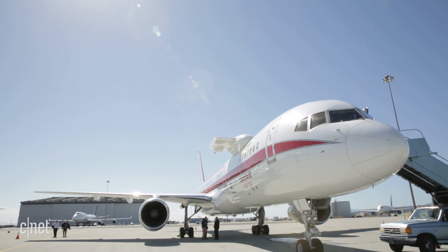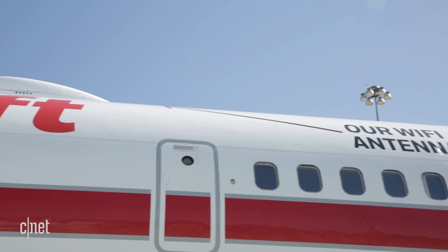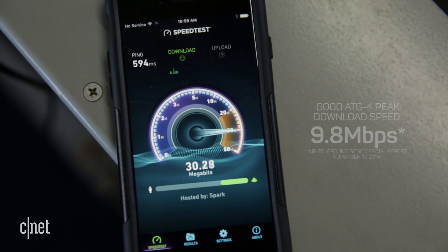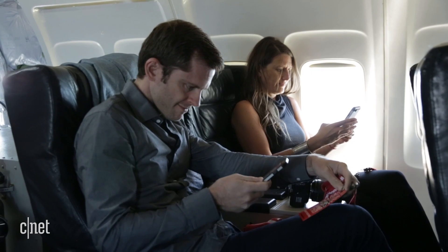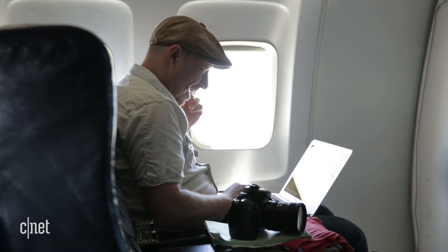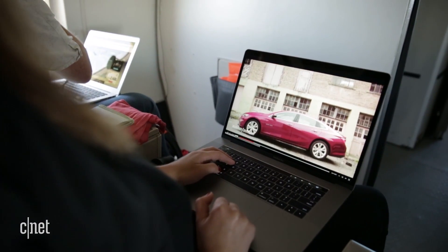I'm on a Boeing 757 test plane with Honeywell's in-flight Wi-Fi, and on average my download speed is around 30 megabits per second. It slows down when more people jump on the network, but I can still stream multiple videos at the same time.